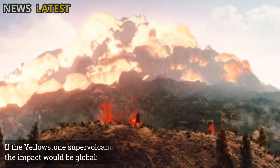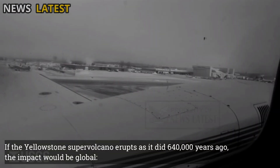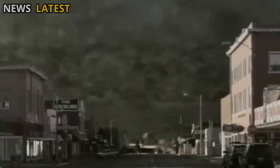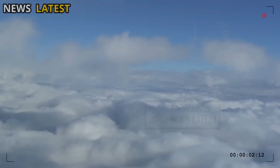If the Yellowstone supervolcano erupts as it did 640,000 years ago, the impact would be global. Volcanic ash could blanket much of North America, lower global temperatures, and disrupt agriculture and aviation worldwide.